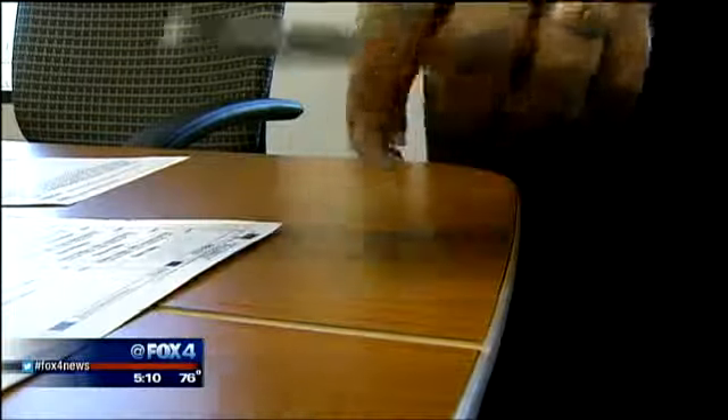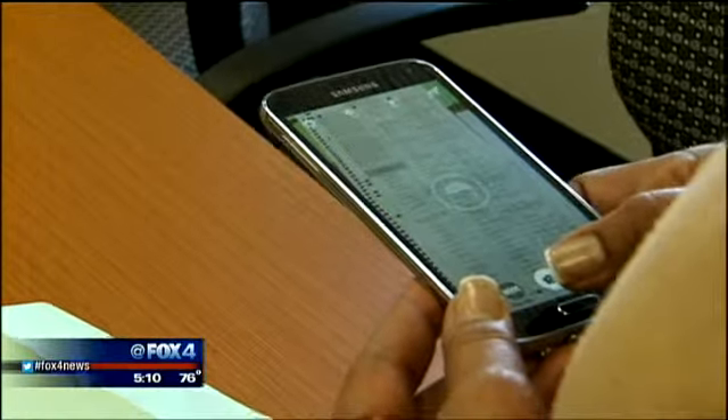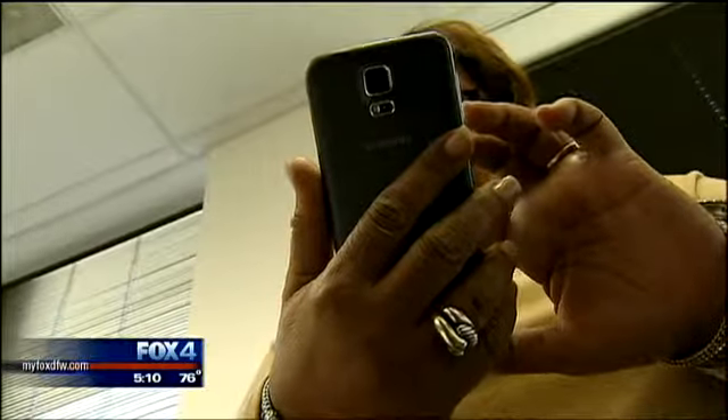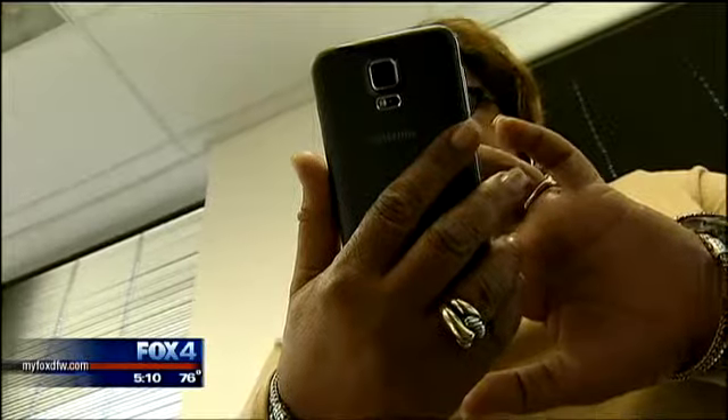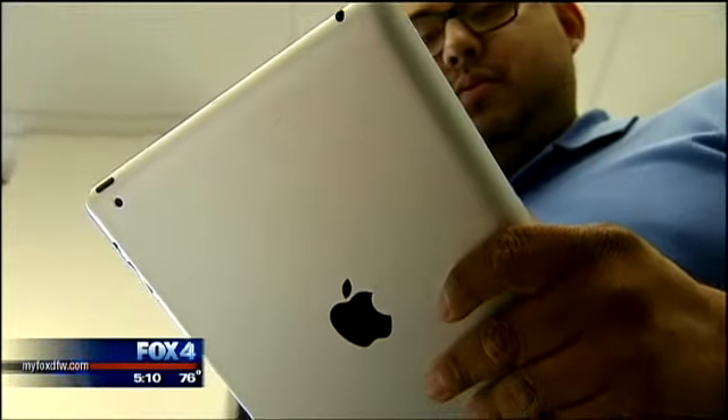Then they can fill it out and take a picture of it — their smartphone becomes the voting booth. You can take a picture of it and then email the picture back to us. Votes can also be cast using a tablet. You open up GeniusScan — it's a free app, download it from iTunes.